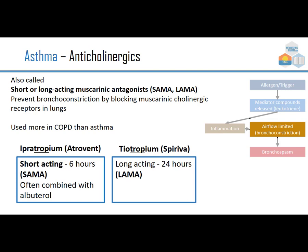Anticholinergics — short-acting or long-acting muscarinic antagonists, SAMA or LAMA — prevent bronchoconstriction by blocking muscarinic cholinergic receptors in the lungs. Muscarinic and cholinergic mean the same thing; muscarin was a mushroom through which these receptors were first discovered, and acetylcholine is the actual neurotransmitter. These are usually used more in COPD than asthma. Ipratropium, brand Atrovent, is short-acting — remembered because it's commonly paired with short-acting albuterol. Tiotropium, brand Spiriva, is long-acting at 24 hours.